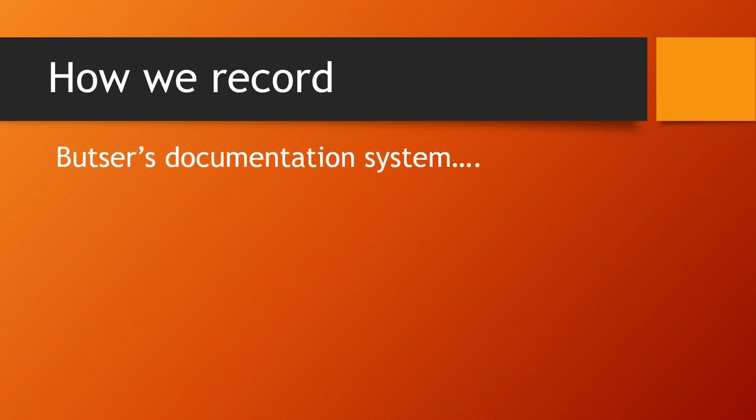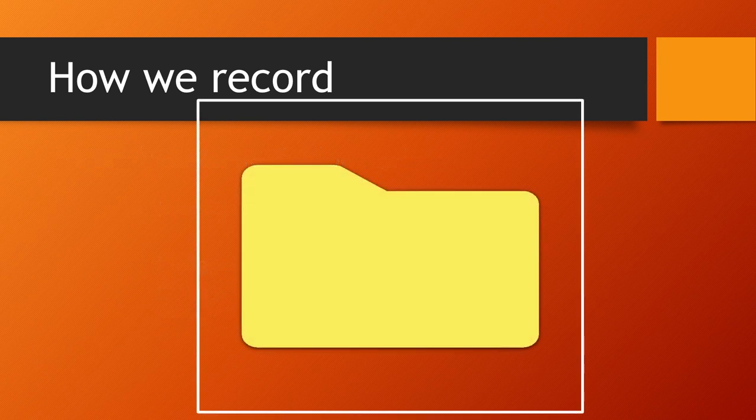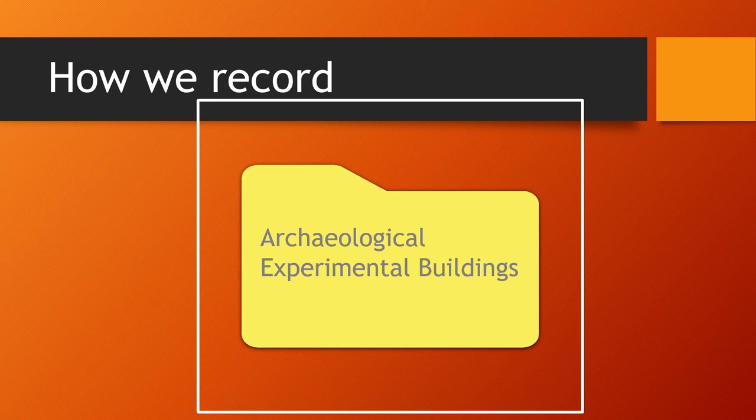The system we now use at Butser Ancient Farm to store the records of our experiments is a very simple computer-based filing system. One of the key aims is that it should be able to be understood and navigated by someone who's never seen it before and someone who doesn't have any specific training in our system. We've designed a very simple hierarchical structure. The top folder is called 'archaeological experimental buildings' because that's what's going to go in them.